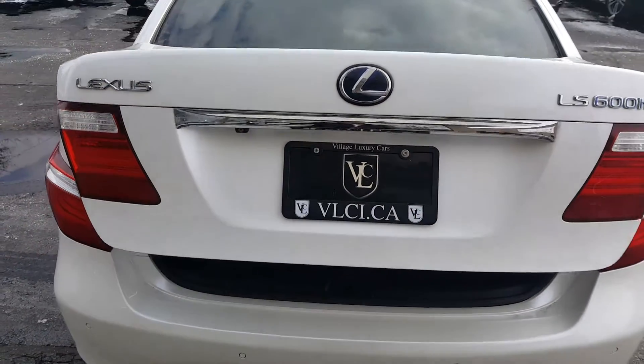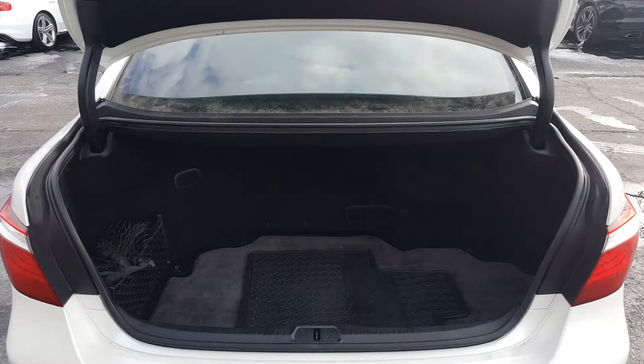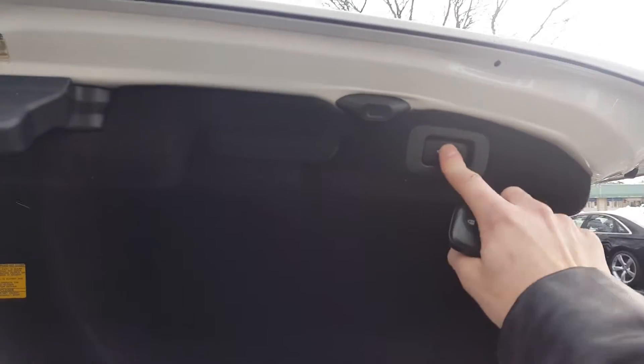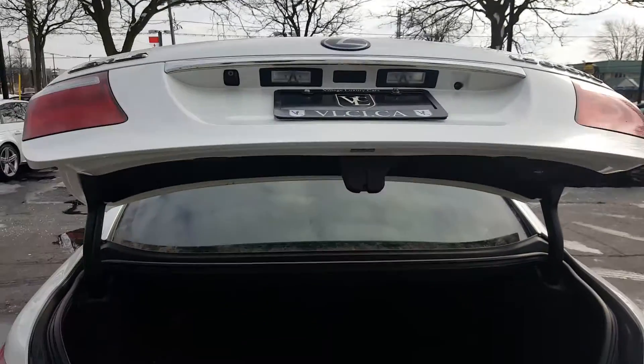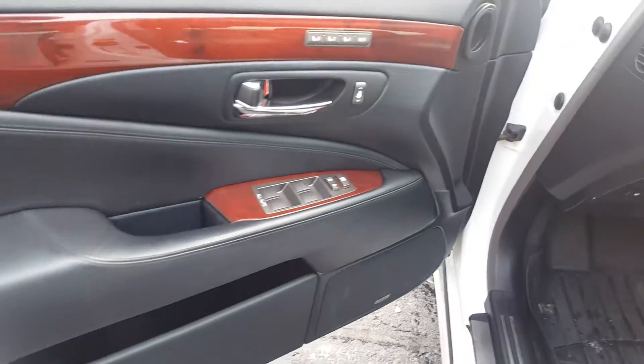This model does feature a power trunk, up and down. This car has too many features to list.